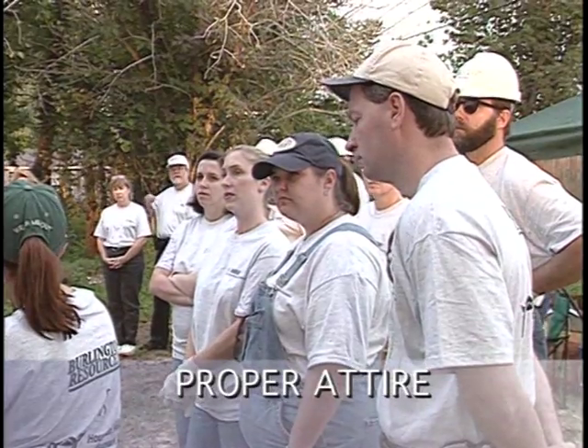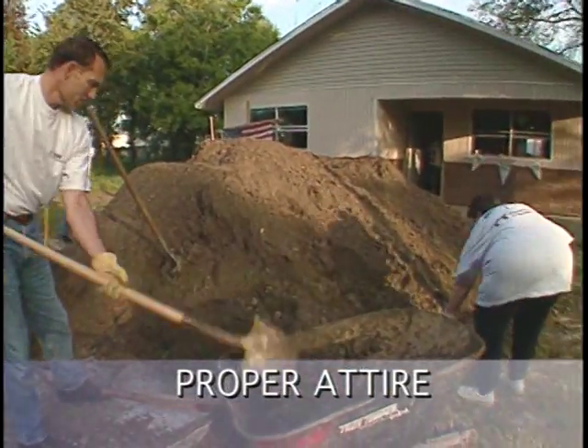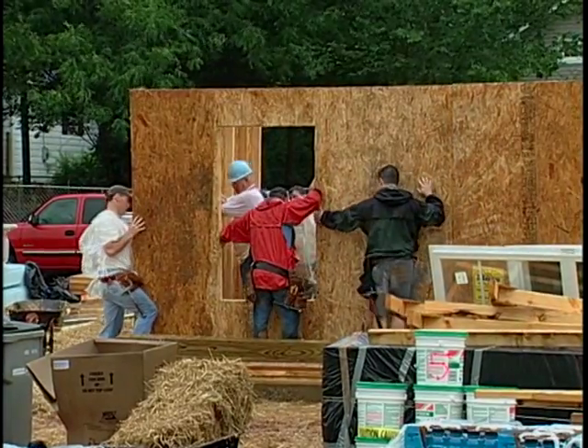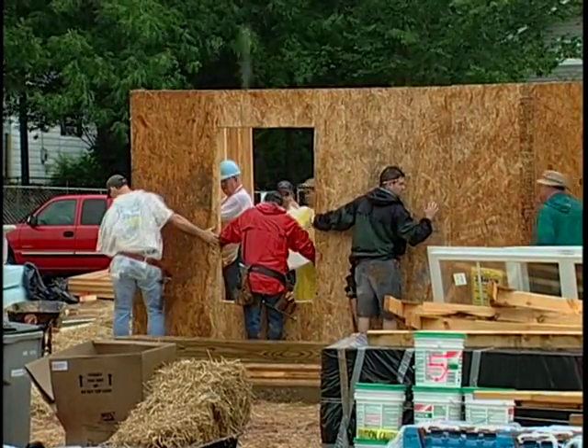Safety starts with what you wear to the site. You should dress comfortably, but do not wear loose or baggy clothing. Wear clothing that's appropriate for the work and weather conditions.